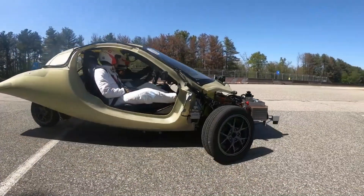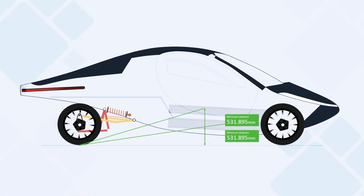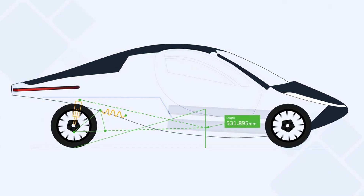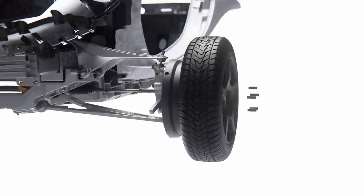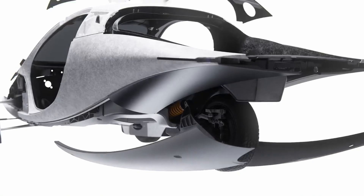The double-wishbone system provides superior handling characteristics by keeping the tires in better contact with the road, even when navigating bumps or dips. This ensures that even if one of the front wheels dips into a pothole, the vehicle remains balanced and does not tip or swerve uncontrollably. In addition, the rear wheel, which is also independently suspended, further contributes to a smooth and stable ride by maintaining traction and absorbing impacts from the road. Aptera's suspension system is designed not only for comfort but also for performance, ensuring the vehicle remains stable and safe even on less-than-perfect roads.